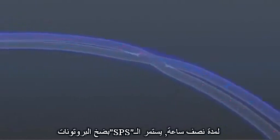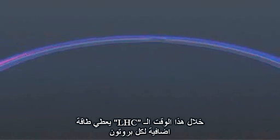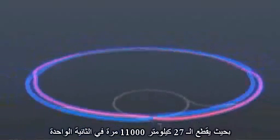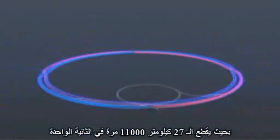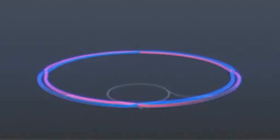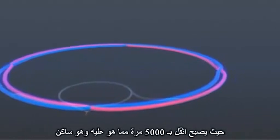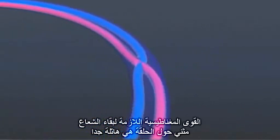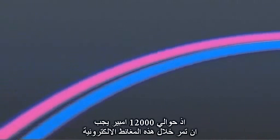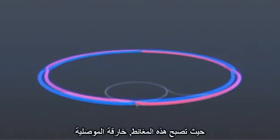For half an hour, the SPS injects protons. Finally, there are 2,808 packets. During this time, the LHC adds extra energy to each proton, whose velocity is now so near the speed of light that it goes round the 27 kilometer ring over 11,000 times each second, getting a boost of energy at each revolution from the pulsed electric field. Finally, each proton has an energy of 7 tera electron volts, and they're 7,000 times heavier than at rest. The magnetic force needed to keep the beams bending to the ring is so enormous that nearly 12,000 amps must flow through its electromagnets. This is achieved by making the LHC colder than outer space so that its magnets become superconducting.